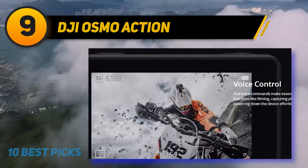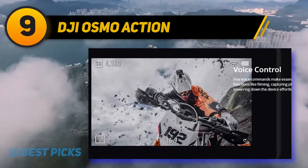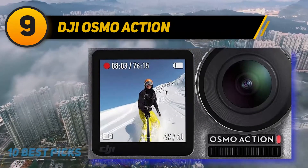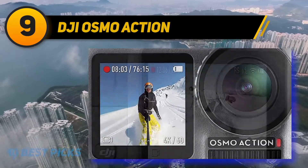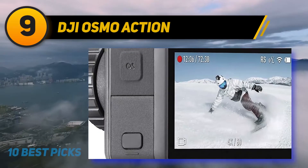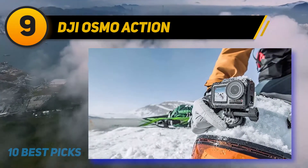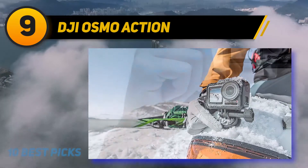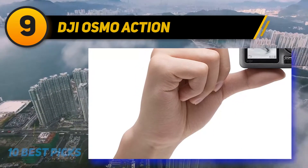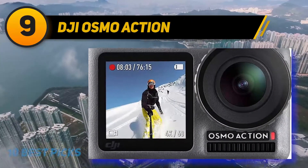The Osmo Action features a 12MP sensor combined with an ultra-wide-angle lens with a 148-degree field of view and an f/2.8 aperture, competing with the Hero 7 Black head on. With its slightly larger 1300mAh battery, it lasts a bit longer. Video is captured at resolutions ranging from 720p through to 4K at either 4:3 or 16:9 aspect ratio at up to 60fps. All but the 4K 4:3 60fps setting supports DJI's proprietary image stabilization system, RockSteady.